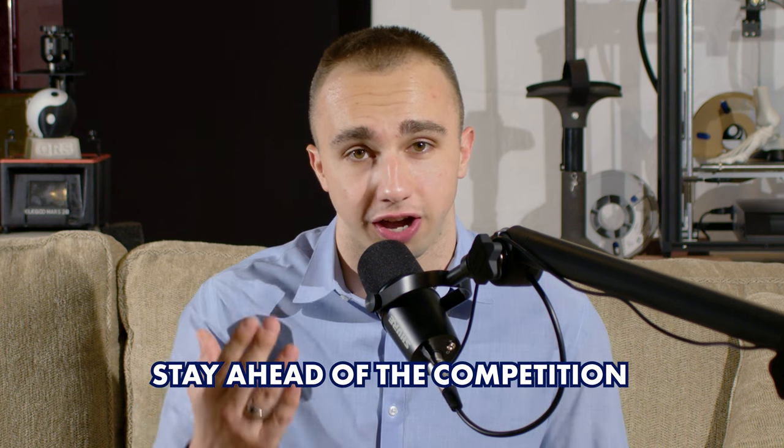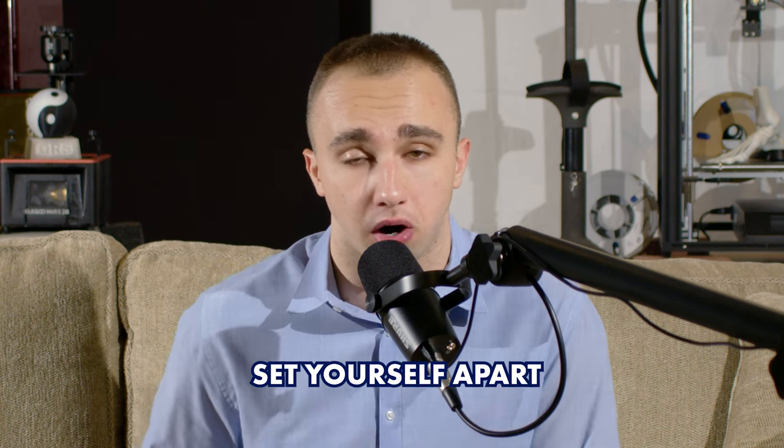Finally, 3D printing can help you stay ahead of the competition. By embracing new technology and being an early adopter of 3D printing, you can set yourself apart from other businesses in your industry and offer unique products and services to your customers. Overall, my experience with 3D printing has been a game changer in bringing my ideas to life and staying ahead of the competition.